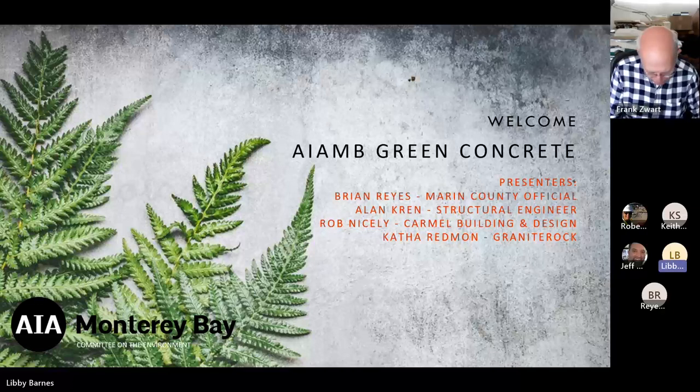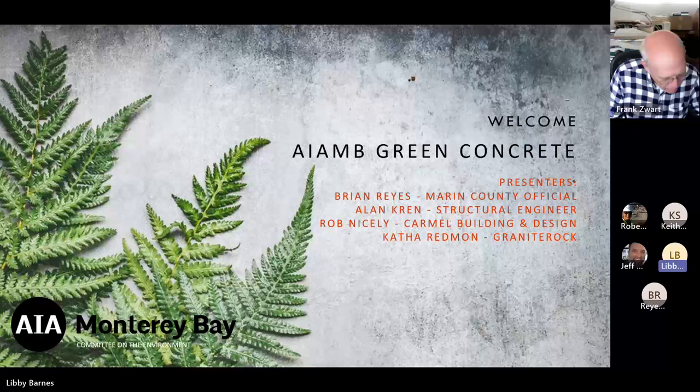Hi guys. Thanks for all attending. My name is Libby Barnes. I am the chair of the co-committee for the AIA Monterey Bay and a project architect at Workbench, a design-build firm located in Santa Cruz.